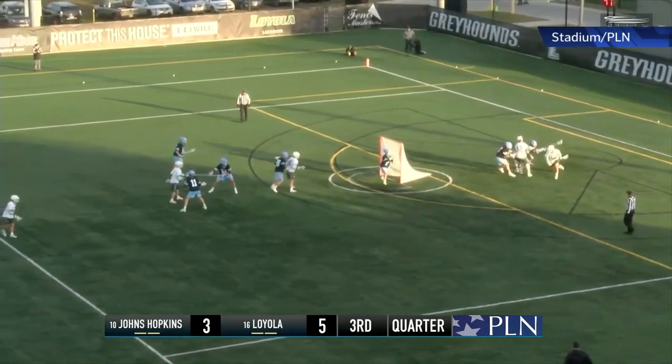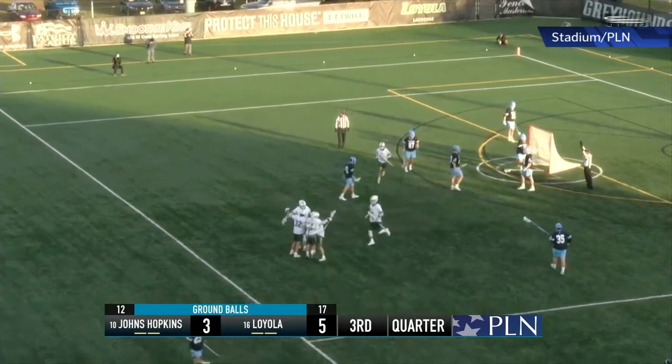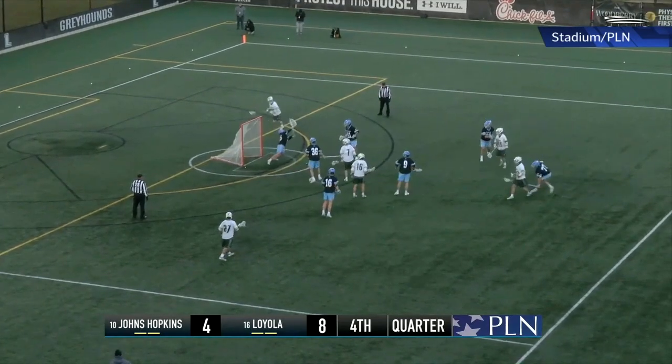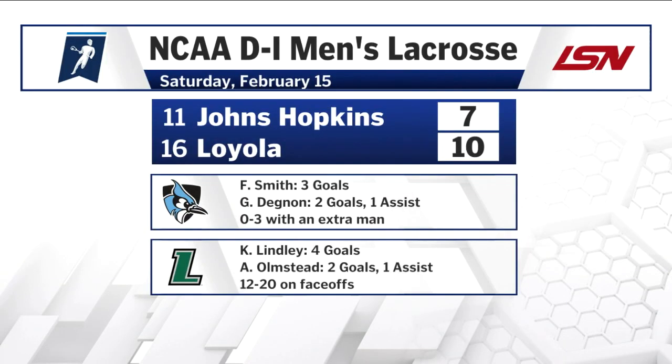Aiden Olmstead brings it in and goes to town for his second goal of the day, expanding that lead to three. Potras is back at it, dealing it to Peter Swindle, who winds up and lets it fly for the goal. Johns Hopkins would get back within three, but it wasn't enough — coming up short, final score 10 to 7.